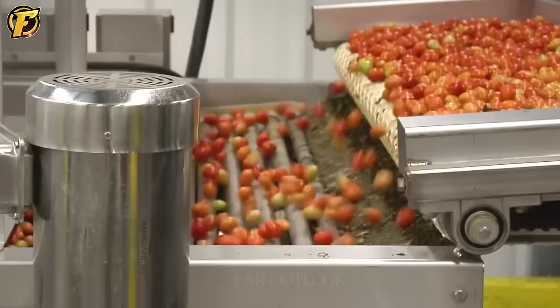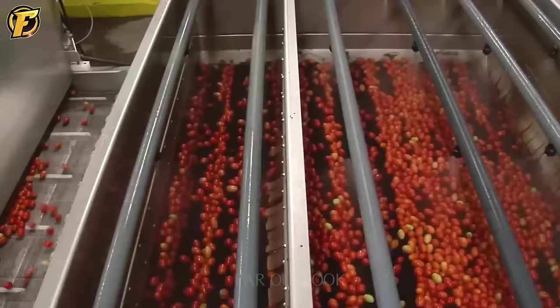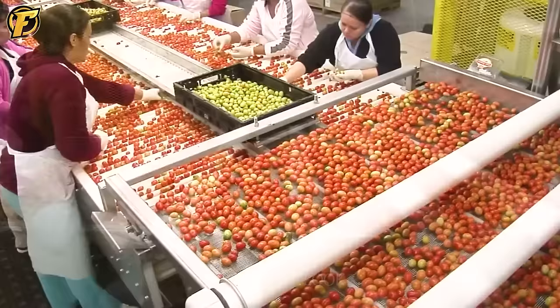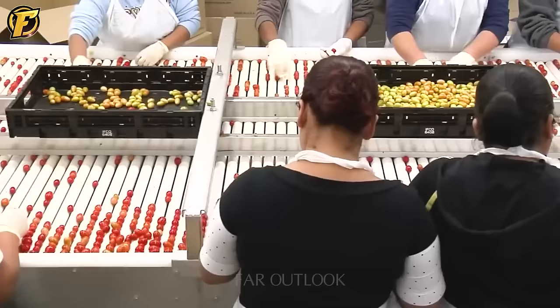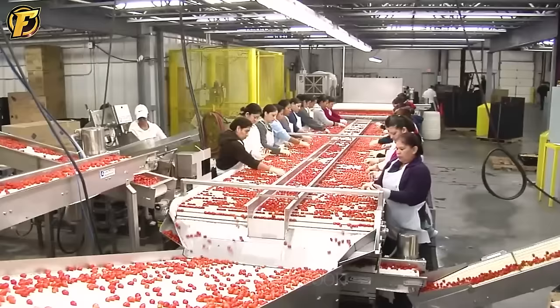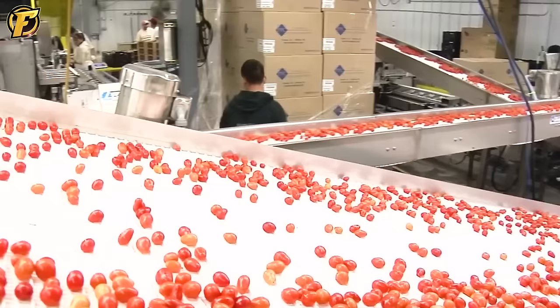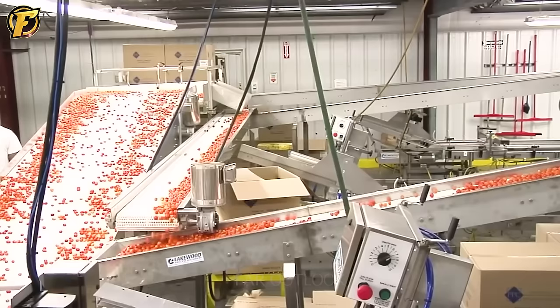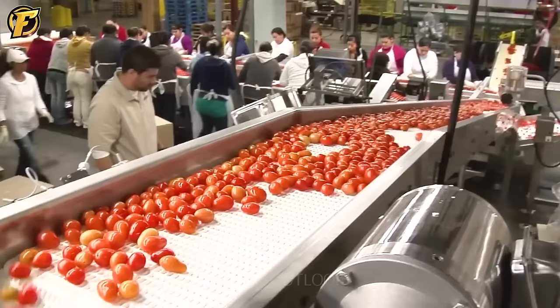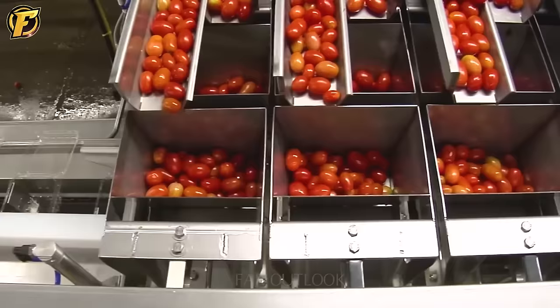The tomato packing line, designed by Lakewood Process Machinery, which specializes in high-end food industry automation and equipment solutions, is an automatic and efficient tomato packaging system. It can process large quantities of tomatoes in a short time, increasing productivity and reducing staff workload. The system can automatically sort and classify tomatoes based on size, color and quality, ensuring that only high-quality tomatoes are selected for packaging and distribution. The packaging process meets specific standards and includes measuring, sealing and labeling.